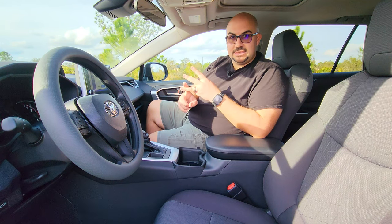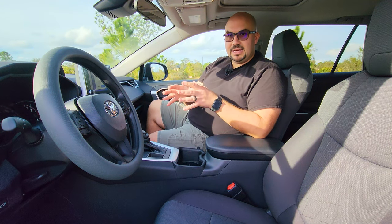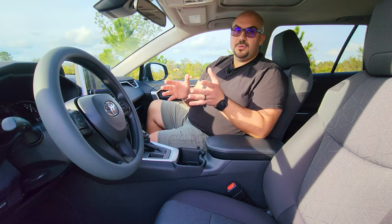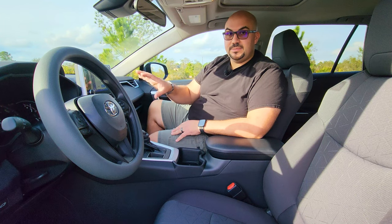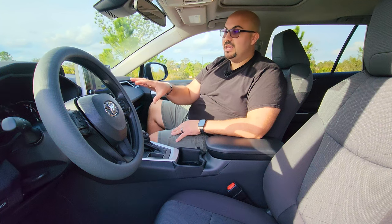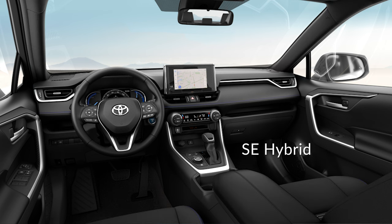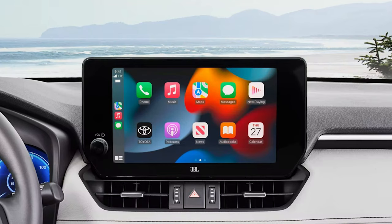In terms of connectivity, we can cover the main bases. You're going to get wireless Android Auto, wireless Apple CarPlay, Amazon Alexa integration, and USB connectivity throughout, including Toyota's Safety Connect with a 10-year trial subscription, along with three months of Sirius XM satellite radio included when you purchase your vehicle. With the 2023 refresh, the infotainment system has been upgraded from the previous 7-inch display to a newer 8-inch display with increased functionality. And if that's not enough, you can upgrade to the 10-inch system, which also has the option of the JBL 11-speaker sound system.